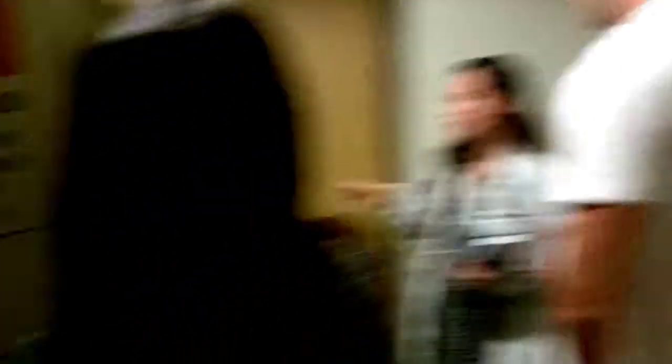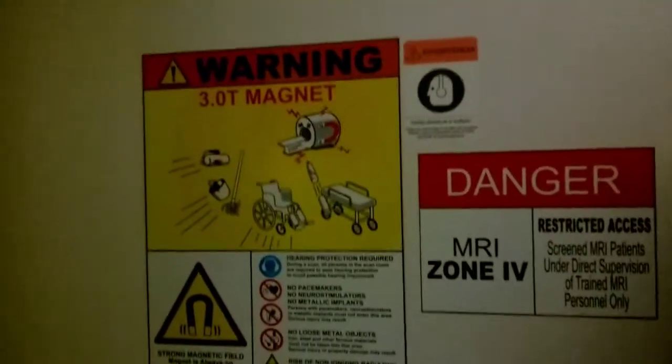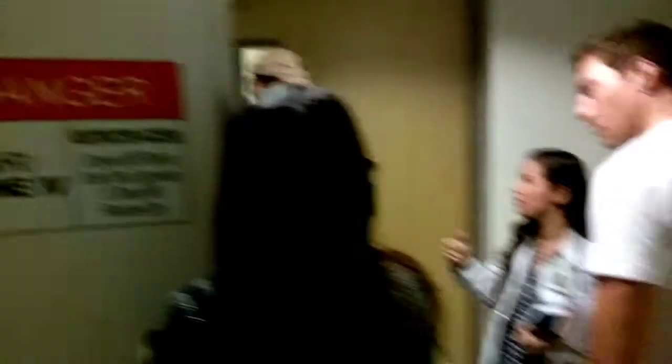That costs tens of thousands of dollars, so basically you don't want the electricity going out if you've got an MRI machine. The MRI machine would have exploded, but the staff at the hospital was able to reroute electricity from the generator to the MRI machine to keep it stable.